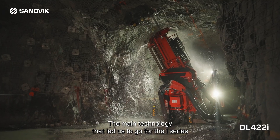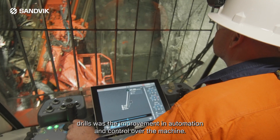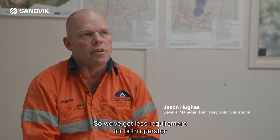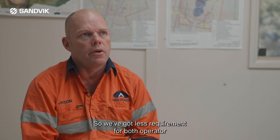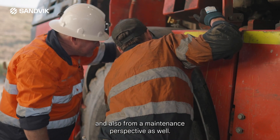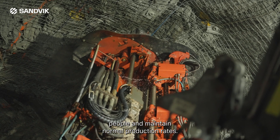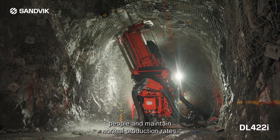The main technology that led us to go for the i-series drills was the improvement in automation and control over the machine, so we've got less requirement for both an operator and also from a maintenance perspective. We'd be able to get equivalent performance from less experienced people and maintain normal production rates.